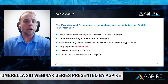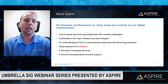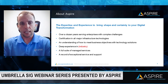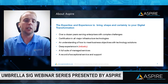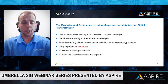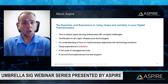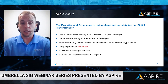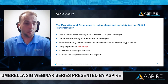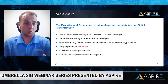A little bit about Aspire: Aspire brings the expertise and experience to shape and transform your digital infrastructure. We've over a dozen years serving enterprises with complex challenges, certifications in all major infrastructure technologies, and understanding how to meet your business objectives with technology solutions. We offer deep experience in the industries, a full suite of managed services, and a record of exceptional service and support.